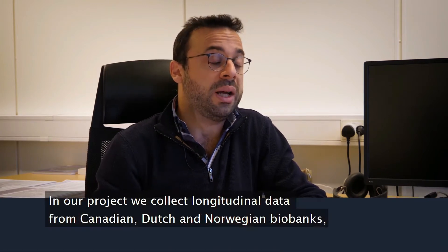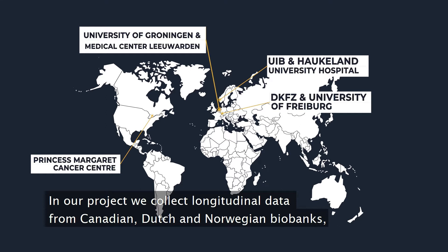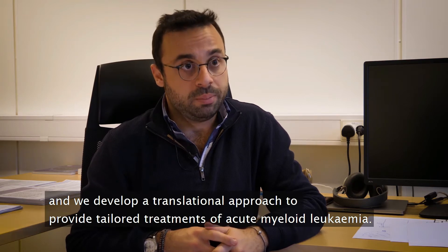In our project, we are collecting longitudinal data from Canadian, Dutch and Norwegian biobanks, and we develop a translational approach to provide tailored treatments for acute myeloid leukemia.